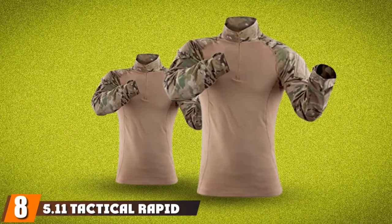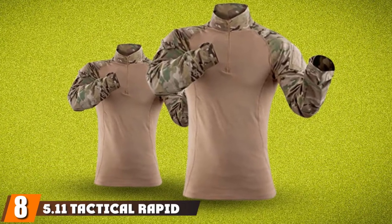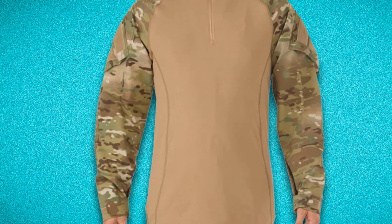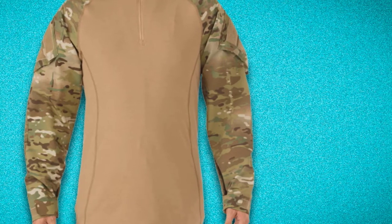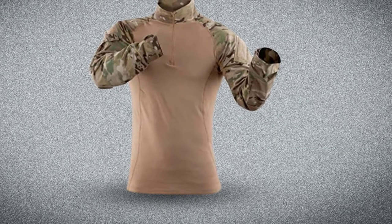The number eight position is held by the 5.11 Tactical Rapid Assault Long Sleeve Shirt. Regardless of what sports or adventure activities you love to partake in, you should look great doing what you love. This means you also need a premium quality combat shirt that is designed with a lot of thought. The 5.11 Tactical Rapid Assault Long Sleeve Shirt was constructed with consultation from law enforcement officers and military personnel.